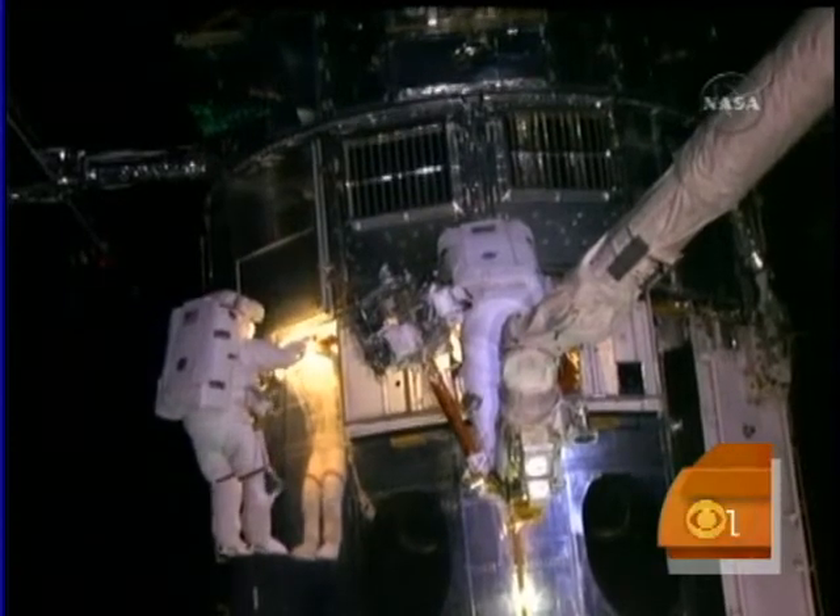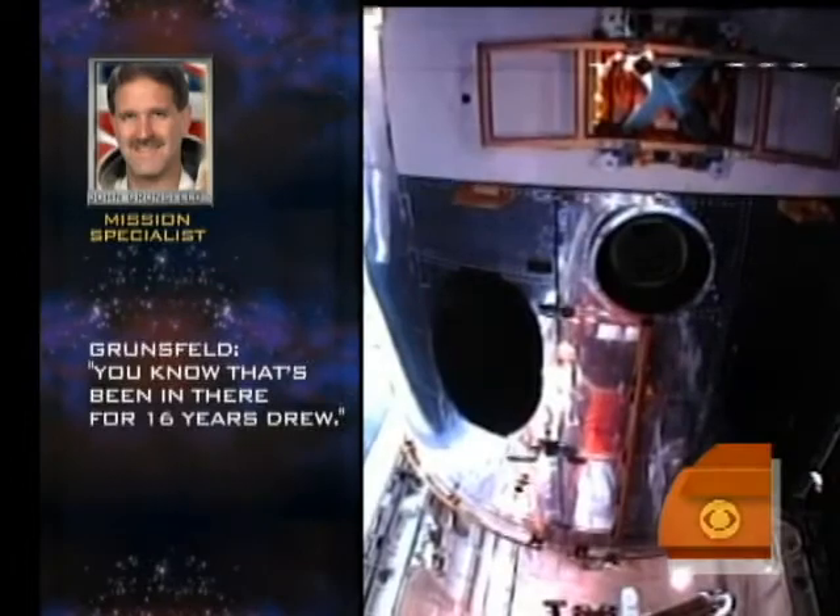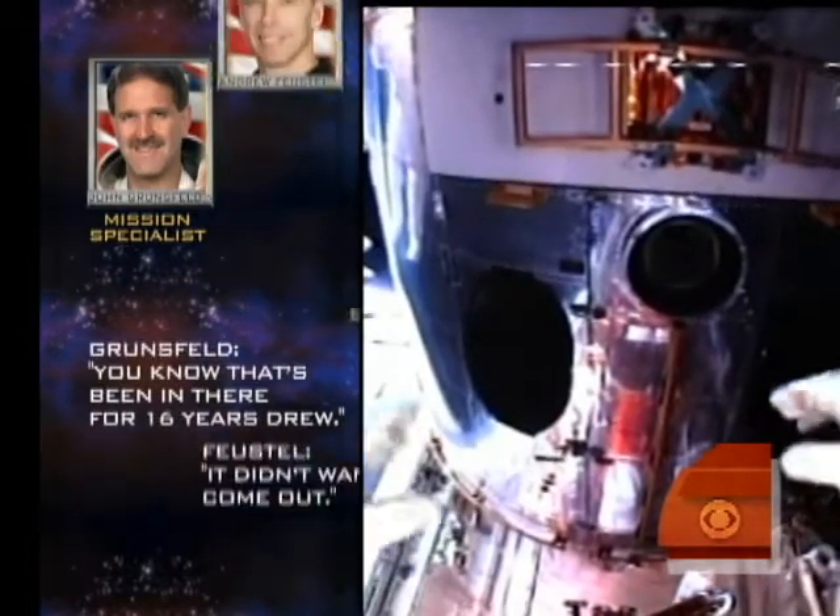The moment of tension was not lost on the crew. "This has been in there for 16 years, Drew. It didn't want to come out."